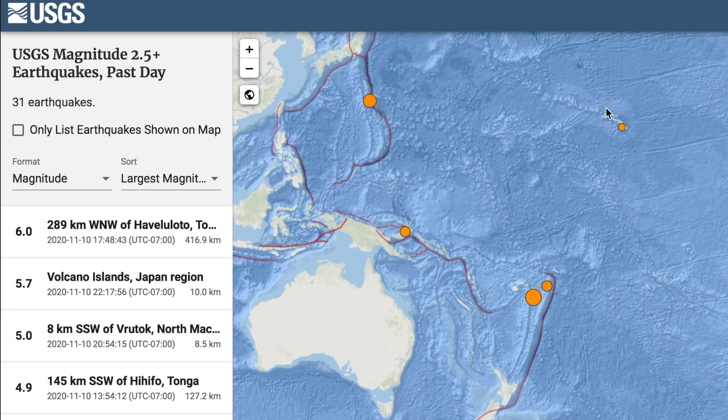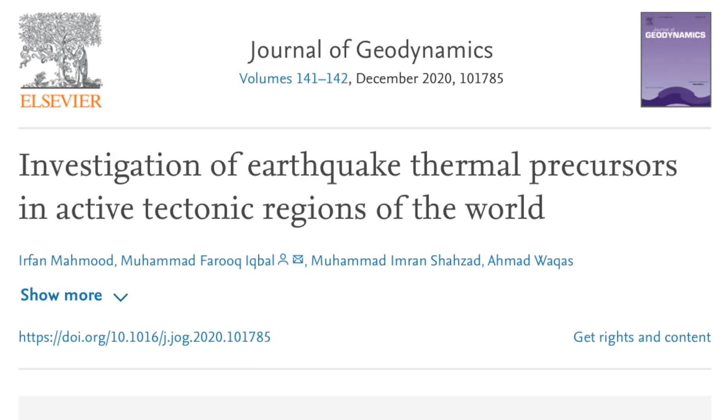Seismicity cranked back up into magnitude 6 range yesterday, but luckily did so at the transition zone of the mantle. No damage. Speaking of earthquakes, folks...